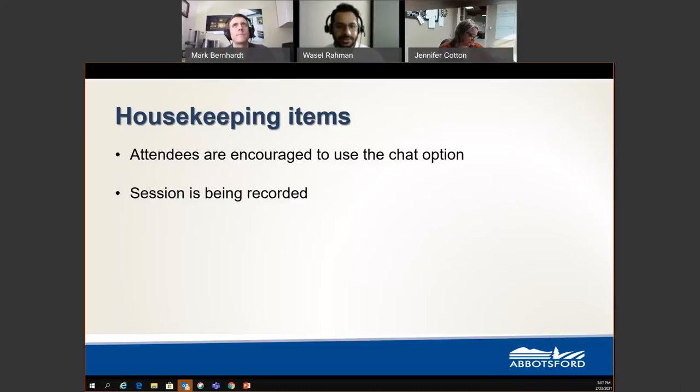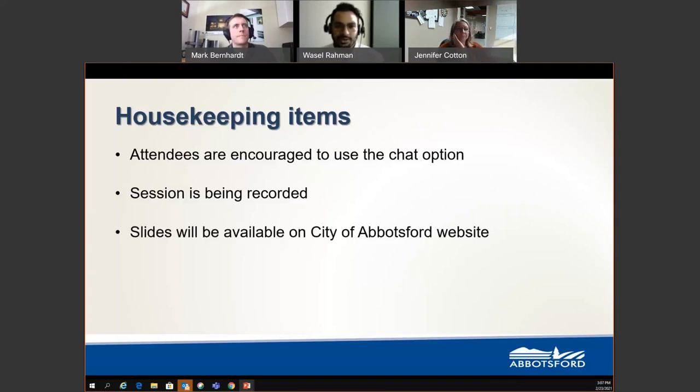This recorded version will be available on our city's website, and the link will be provided in a post-webinar email. All slides, including Mark's presentations, will also be available on the City of Abbotsford website. We will include the slide link and the recording in a post-webinar email.